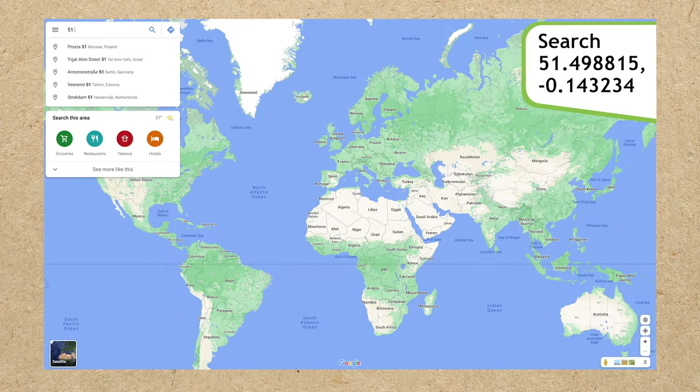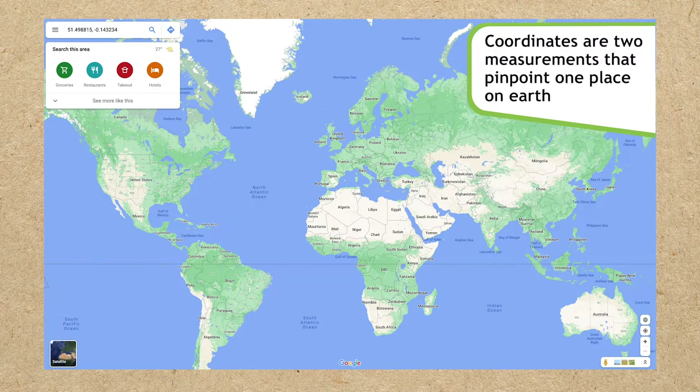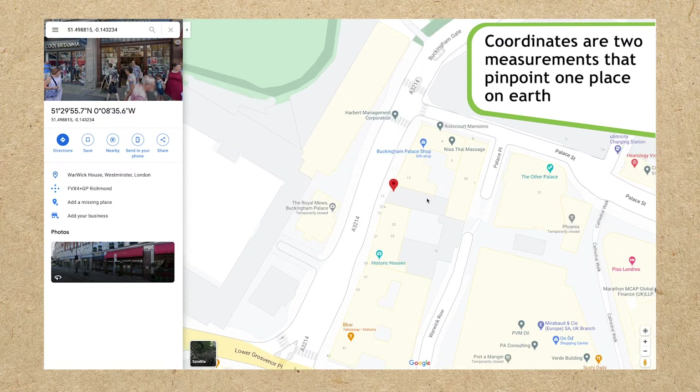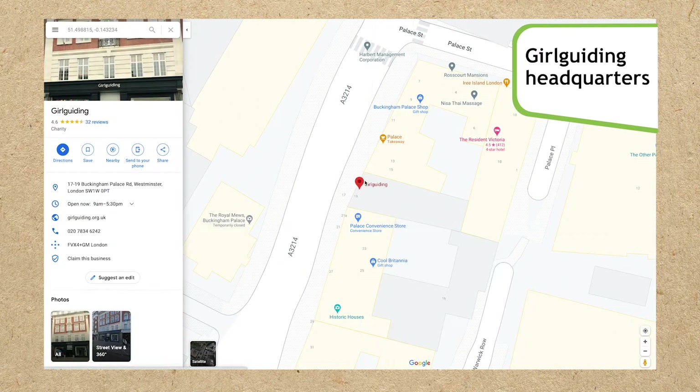51.498815, -0.143234. These numbers are coordinates. Coordinates are two measurements that together pinpoint one place on Earth. Where do these coordinates take you? It's the Girl Guiding headquarters in London.